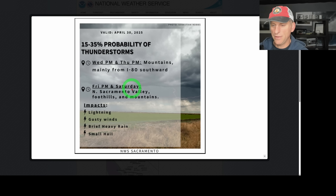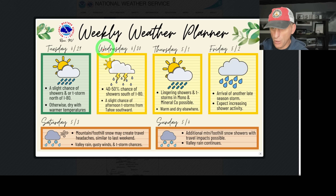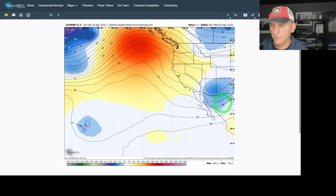Friday PM and Saturday — North Sacramento Valley, foothills, and the mountains — you can see the impacts from some of these thunderstorms. This is the Phoenix National Weather Service, and they do cover portions of Arizona. This graphic was just too good to pass up. They've got a colder pattern showing, and I'll show you that in the upper levels of the atmosphere in a moment. Reno National Weather Service, which covers portions of California — as we head into the weekend, another arrival of a late season storm with increasing shower activity.